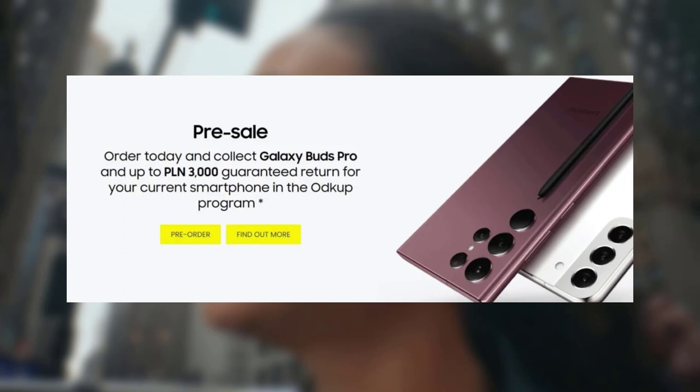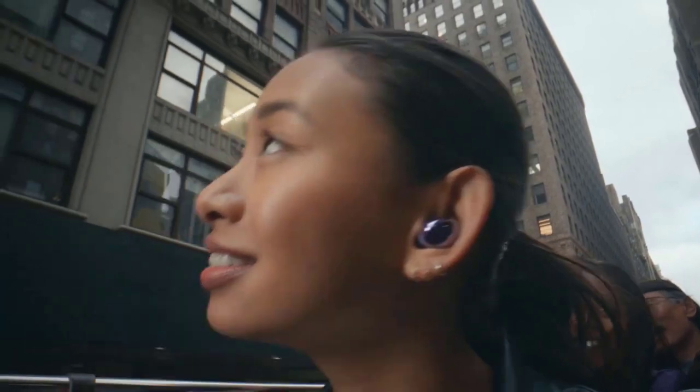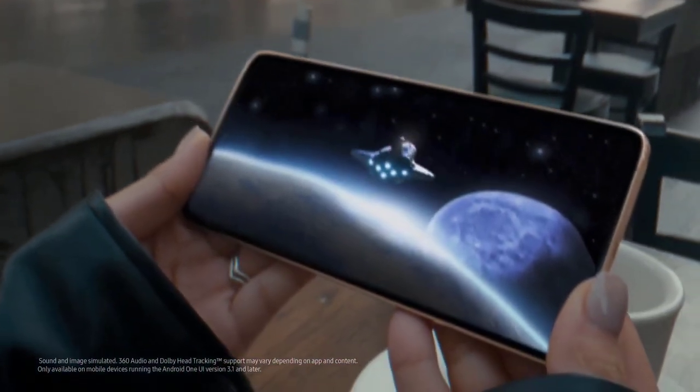Additionally, Samsung will apparently offer a PLN $3752 buy-back guarantee on the new phones. The Galaxy Buds Pro were released last year and they feature active noise cancellation, Dolby Atmos surround sound, and IPX7 water resistance, and will cost you $200 separately. It appears Samsung will be giving away the Black Galaxy Buds Pro as freebies during the pre-order period, at least in Poland.